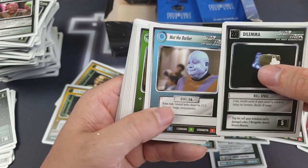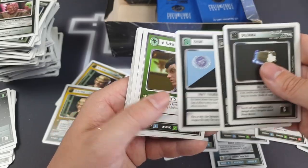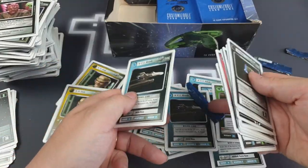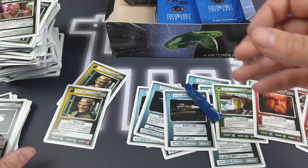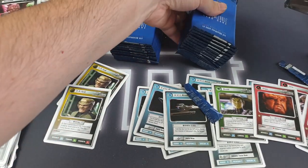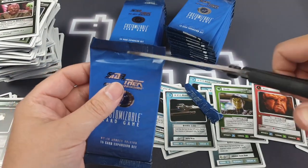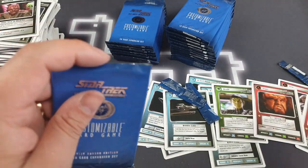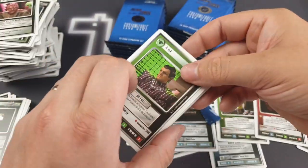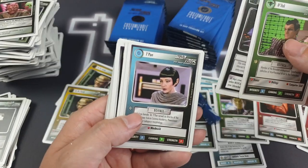Mott the Barber, Tokath, and a planet mission. USS Miranda — we've got one of those already. There's a Q card. We're getting a lot of repeats now, which is to be expected. Let's just pull these out so you can see how many packs are left. We're nearly up to 20 minutes of video — thank you very much for bearing with. Plague Ship, Tapan.